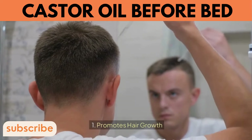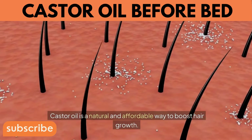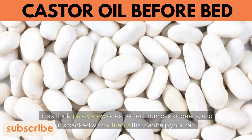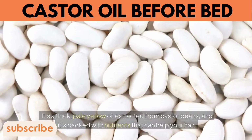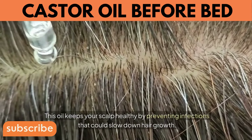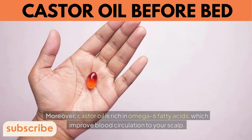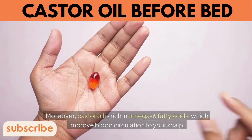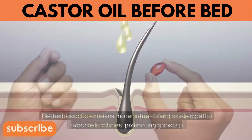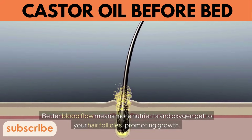1. Promotes Hair Growth. Castor oil is a natural and affordable way to boost hair growth. It's a thick, pale yellow oil extracted from castor beans, packed with nutrients that can help your hair. This oil keeps your scalp healthy by preventing infections that could slow down hair growth. Castor oil is rich in omega-6 fatty acids, which improve blood circulation to your scalp, meaning more nutrients and oxygen reach your hair follicles, promoting growth.